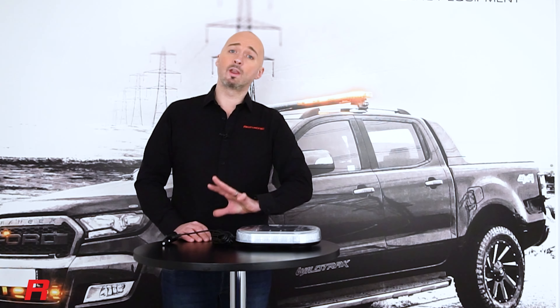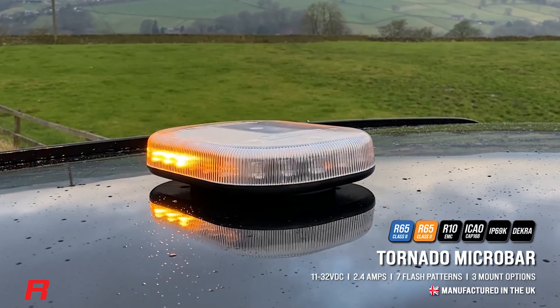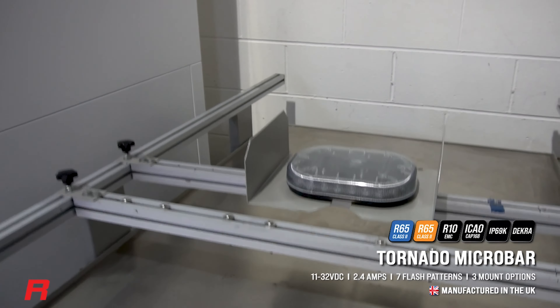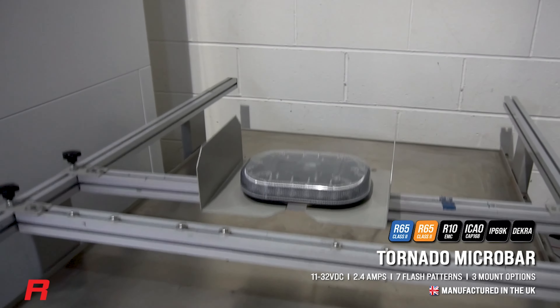The Tornado microbar is EMC approved to R10 compliance, which means that it won't interfere with any of your electrical circuits in your vehicle. It's speed rated by Decra to 153 miles per hour, covering 246 kilometers per hour in the equivalent.